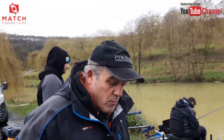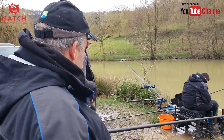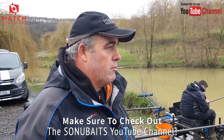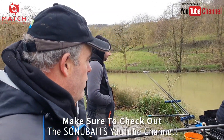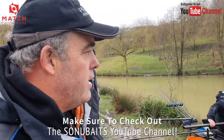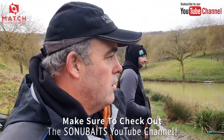Today we're talking about a new product - Pro Thatchers Black. We've had the original dark version but not a dedicated black. So we're out filming it today, just using that and catching all sorts - we've had lots of skimmers already.